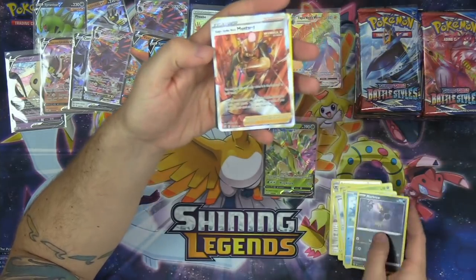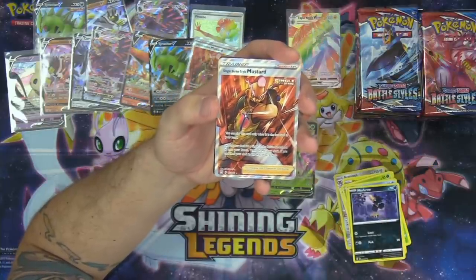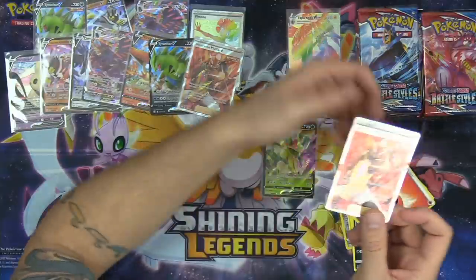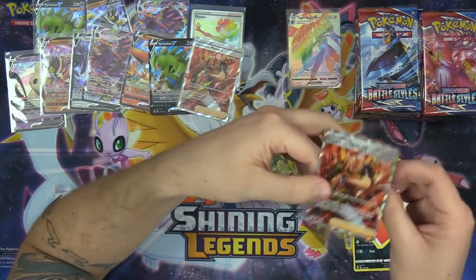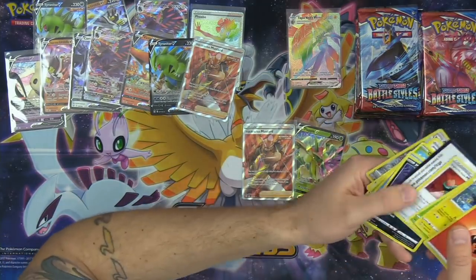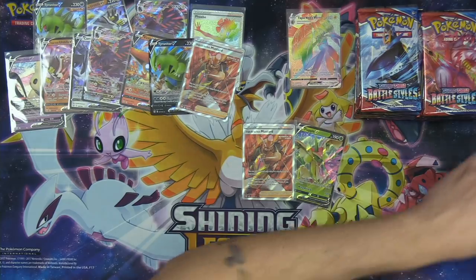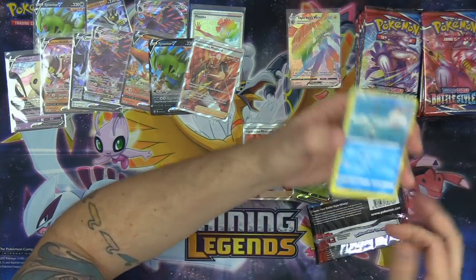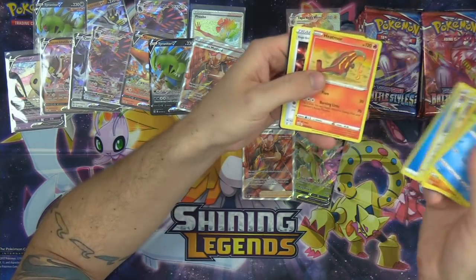There we go — Single Strike Mustard Full Art Part 2! If Single Strike Mustard is so good, then how come there isn't a sequel? Well here we are — Single Strike Mustard Full Arts 2, let's go! Got another full art supporter — we've got a whole gang of mustards over here in our opening. It looks like I could build a pretty blinged-out Single Strike Mustard deck.